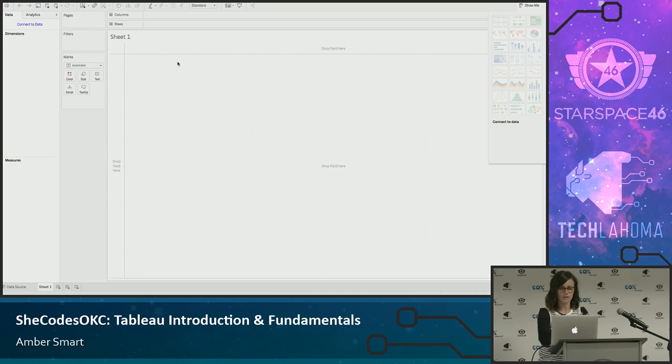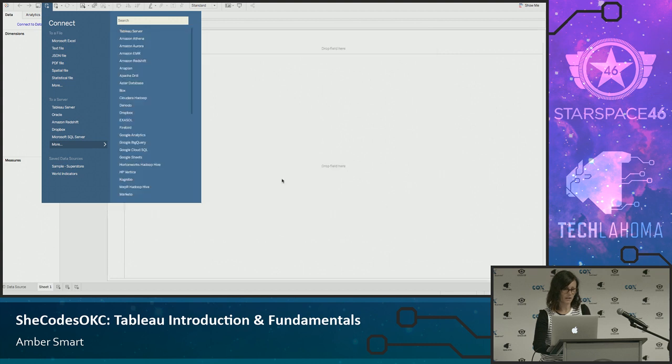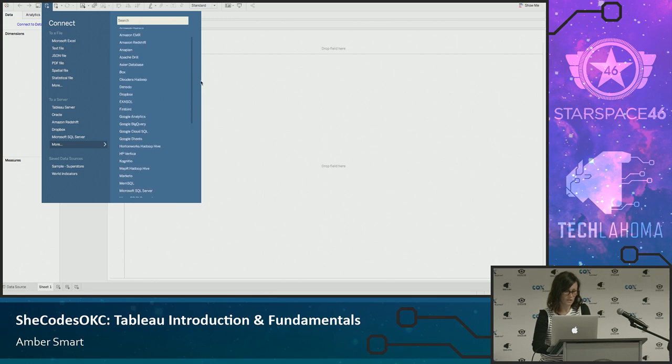I've opened up Tableau and this is what I refer to as a blank canvas, with some different options over here. The first thing I'm going to do is connect to data — I downloaded a random data set online, it's just an Excel file stored in my Dropbox. You'll see there are a lot of options for connecting — these are all the different data sources you can connect to, as well as a generic ODBC. A lot of options here, which is fantastic.